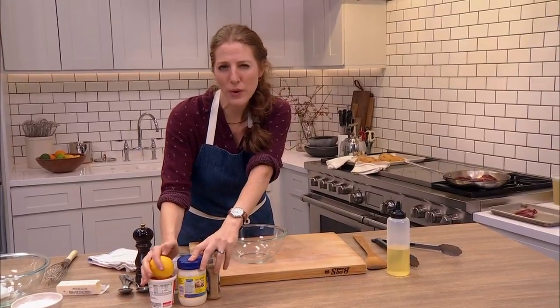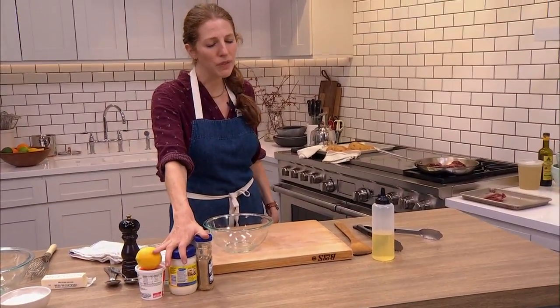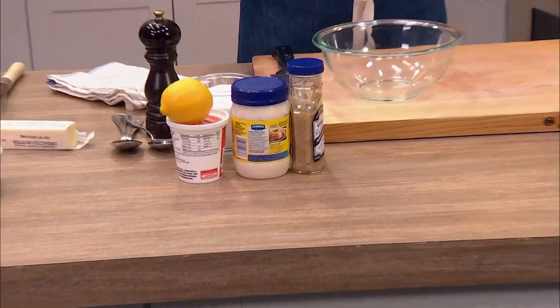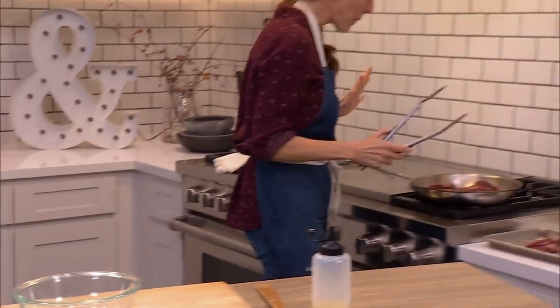Did I mention we're doing steak two ways? We're going to make a simple pan sauce and also a really yummy creamy dressing for a salad preparation — and we'll do all of that while the steak rests. Pretty fast, side of tots — I'm winning.